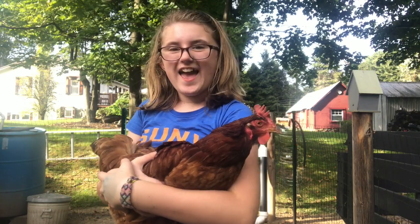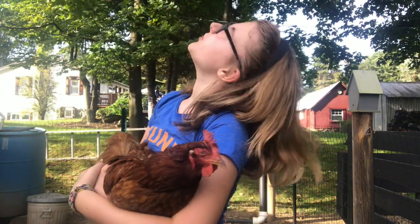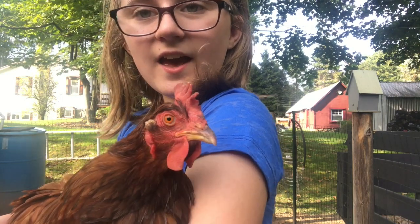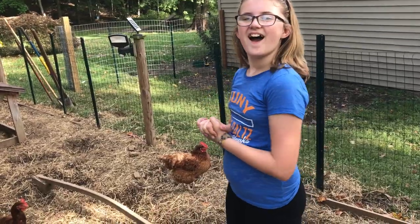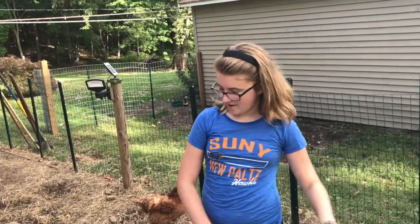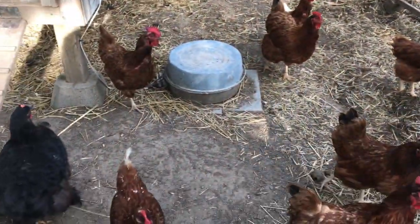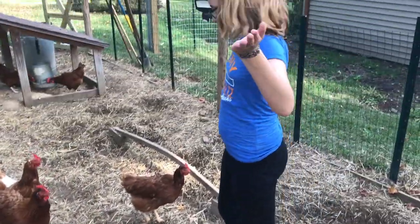Hey guys — wait, there's something missing for this intro — poof, a chicken! So today I'm going to be showing you my chicken coop, showing you my chickens, and just making a video about chickens. Also, if you hear squawking in the background, that's my chicken. Come with me.